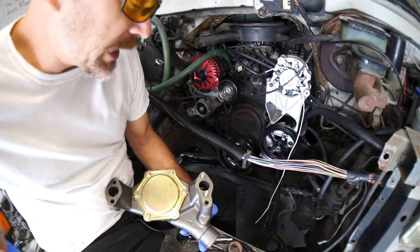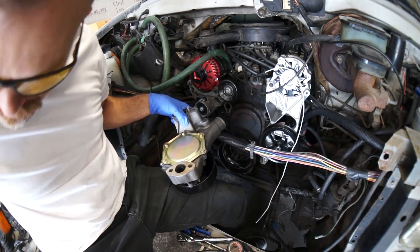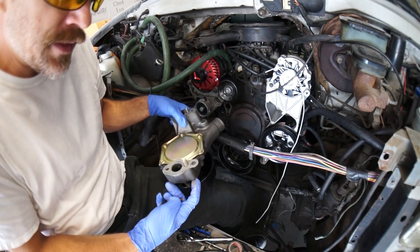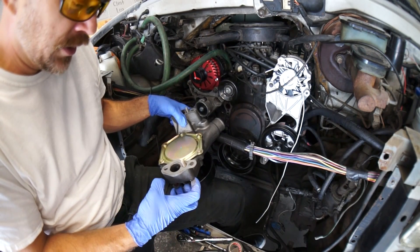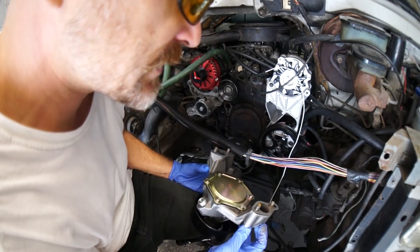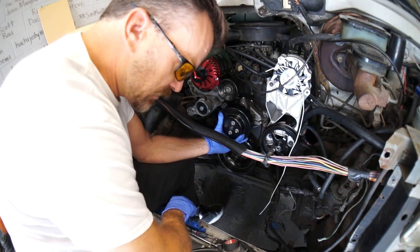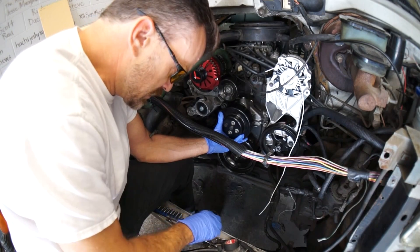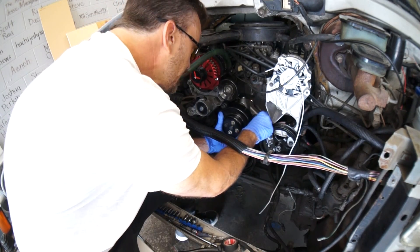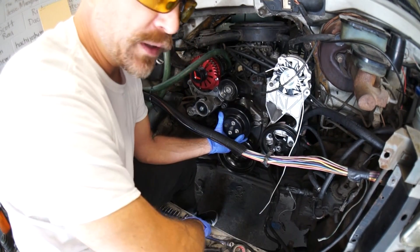Now we're going to install the new water pump. We're going to slap the gaskets on like this. I'm going to hold all four of these screws and slap the gasket on. Almost dropped a screw in the gasket — it almost fell off. Now I've got to hold this up with one hand because I dropped it and I don't have the right tools here. Now you're making it hard on me because I'm trying to film a video. If I wasn't filming the video I wouldn't be doing this with my eighth-inch ratchet.